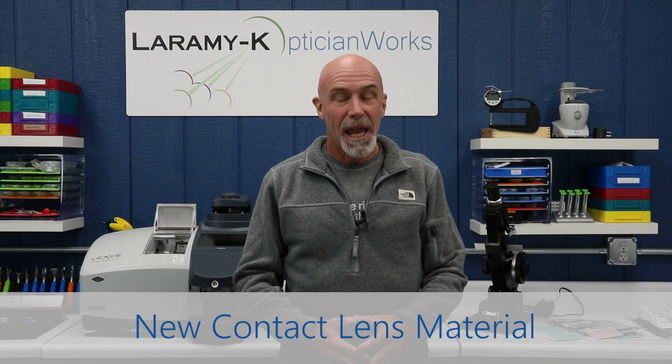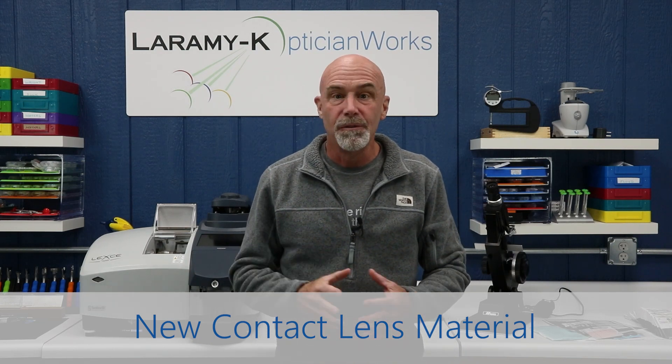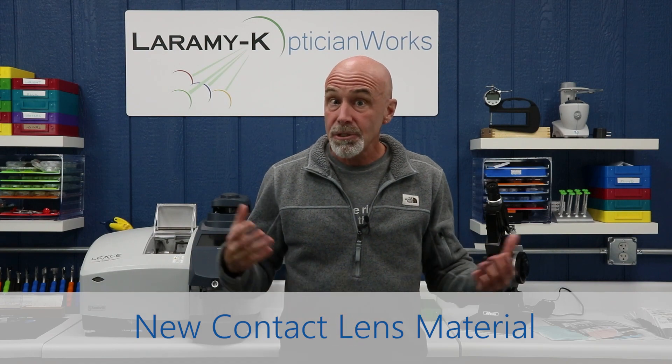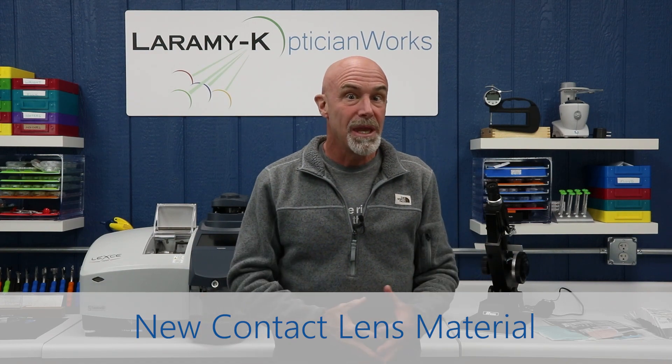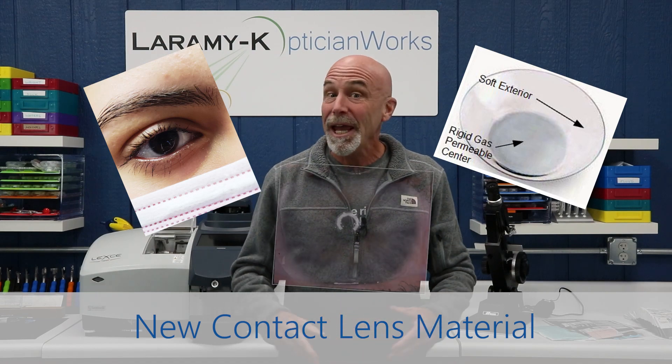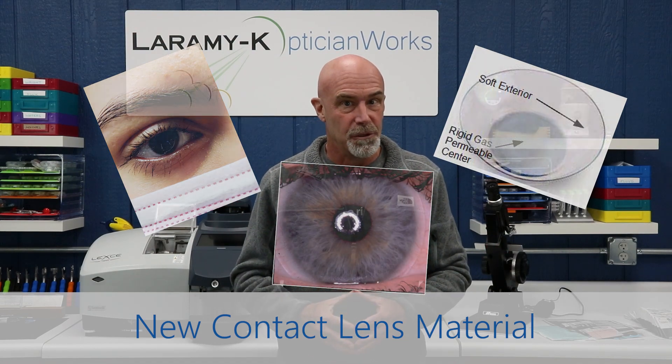Carrie, a true contact lens expert, has carefully reviewed our entire course on contact lenses. She has added new content, made some of what we already had a little more inviting, and we have added plenty of new images.